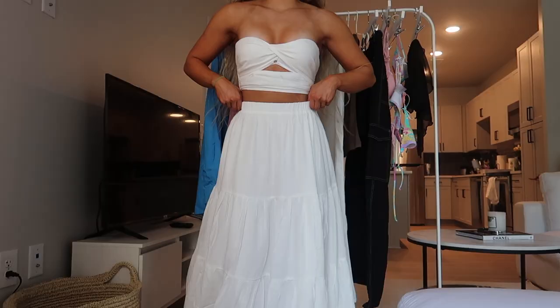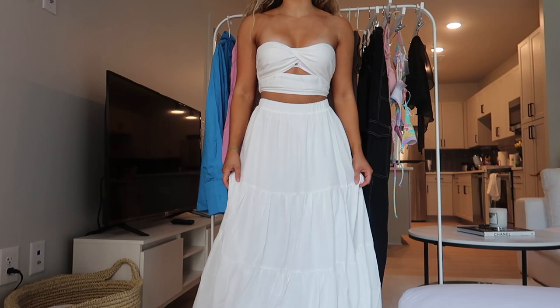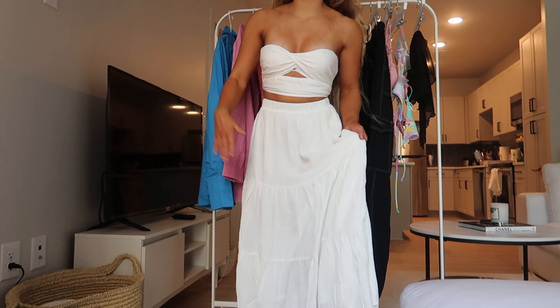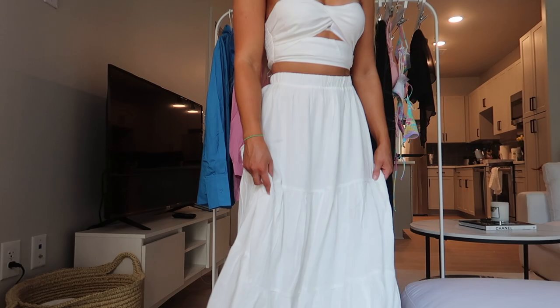The skirt hits right above my ankle, so it's not quite maxi — midi would be a little past the knee. It's got an elastic band so sizing is lenient; you can definitely size down. It's this white pleated skirt — very girly, very cute. I'd call it cottage core, perfect for summer. I actually wore this to the farmer's market with some sneakers. You can dress it up or down. This is a size small in a linen material.